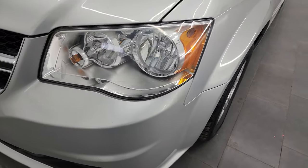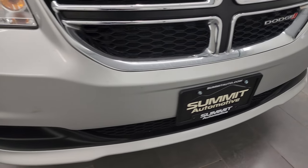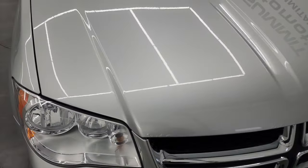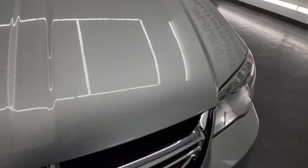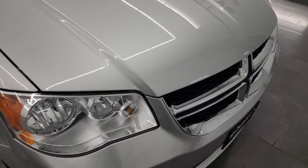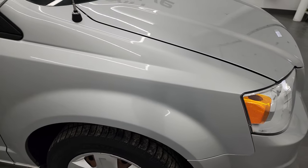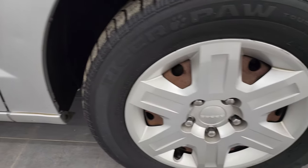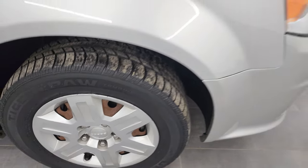The headlight lenses are nice and clear, and the front bumper is in pretty decent condition — didn't see any major dents or cracks on it. The hood is in pretty nice shape as well, didn't see any major dents. There is just a little bit of corrosion under the paint there. Passenger side front fender looks really good, and the passenger side front wheel simulator has no scuffs or scrapes on it.